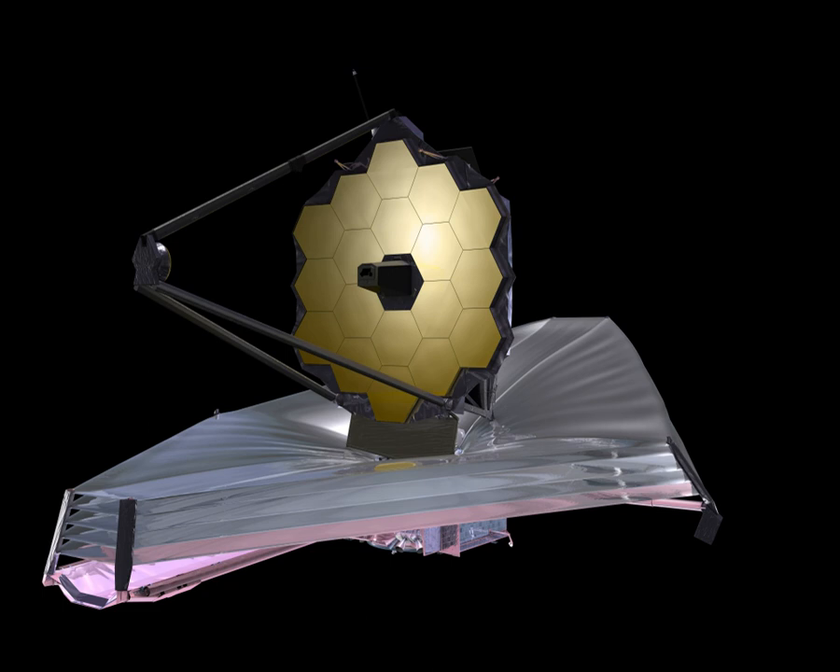The JWST's primary mirror is composed of 18 hexagonal mirror segments made of gold-coated beryllium. These combine to create a 6.5-meter diameter mirror that is much larger than the Hubble's 2.4-meter mirror. Unlike the Hubble—which observes in the near-ultraviolet, visible, and near-infrared spectra—the JWST will observe in a lower range of long-wavelength visible light through mid-infrared, 0.6 to 27 micrometers. This will allow the JWST to observe high-redshift objects that are too old and too distant for the Hubble and other earlier instruments to observe.